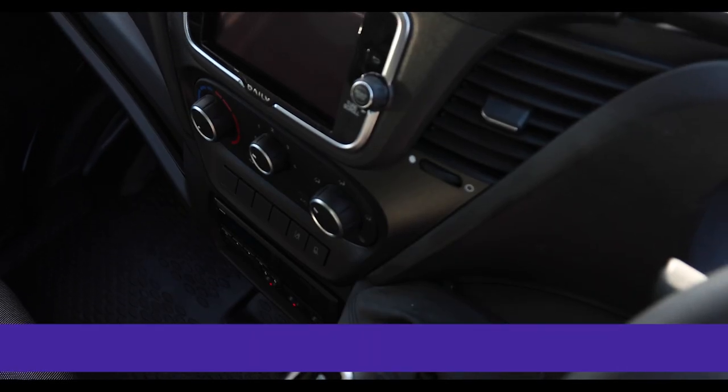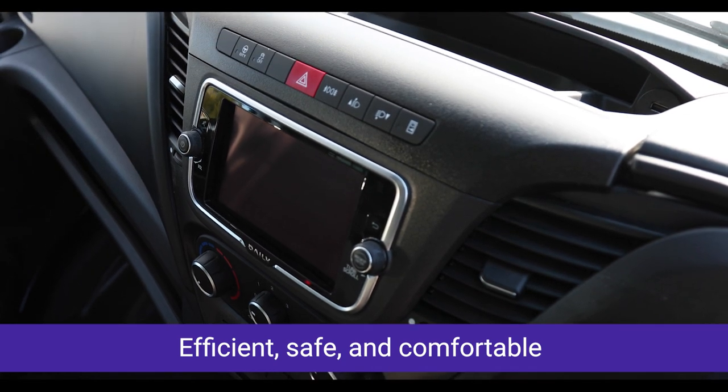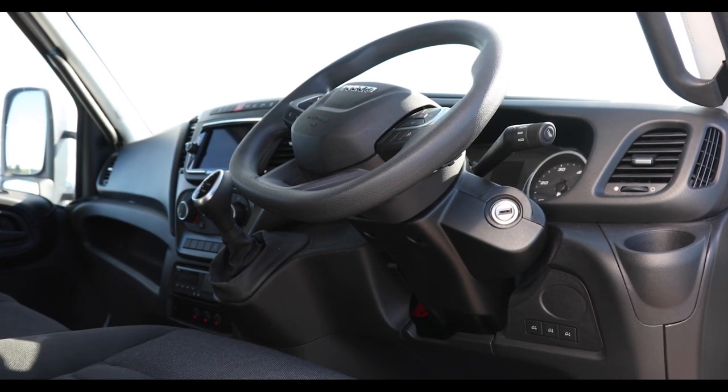Refined, well equipped and comfortable Iveco cockpit, featuring 8 speed automatic gearbox and Euro 6 final engines, all combined to give the best possible transport solution.